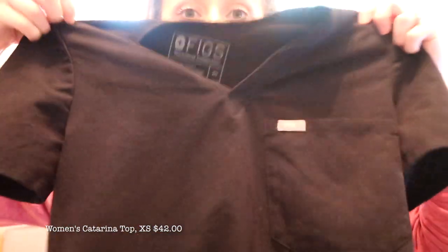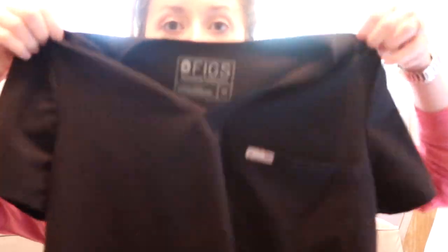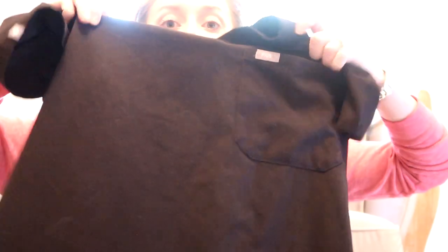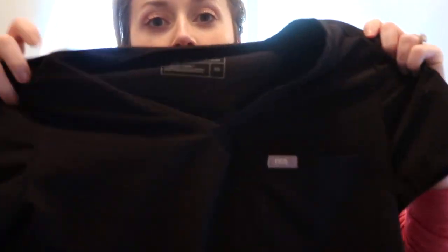Let's start with tops. This is the Women's Katarina Top in a size extra small — this is the only actual scrub top I have. You've got a little breast pocket here, but the biggest thing to note is that this top does not have any pockets down below. The breast pocket is the only real pocket you've got.